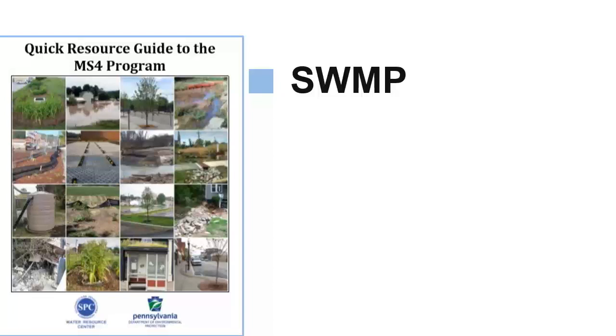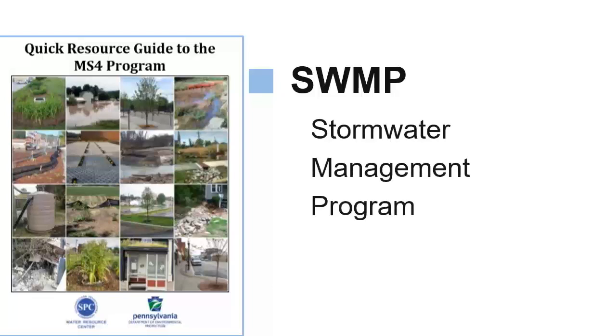To meet the terms of their MS4 permit, communities need to develop what's called an SWMP, or Stormwater Management Program. Communities that discharge stormwater into the Chesapeake Bay watershed, or into what DEP calls an impaired waterway, are also required to take additional steps, but this video will only cover the basic requirements that apply to all MS4 communities.